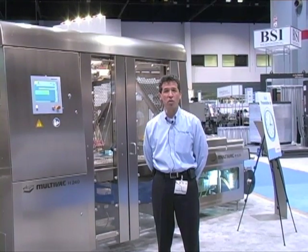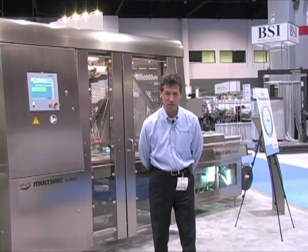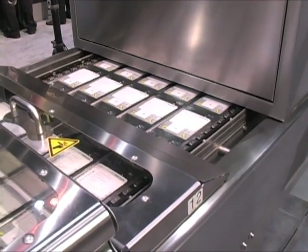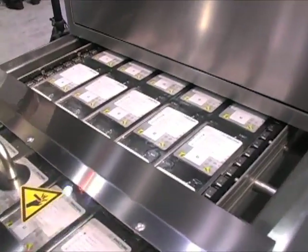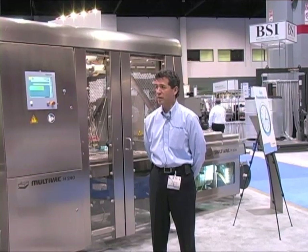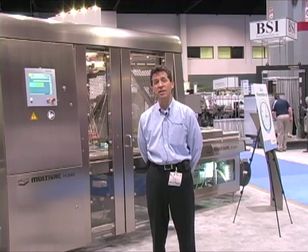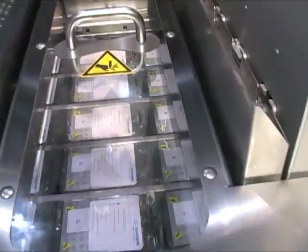For most perishable or sensitive products, seal integrity and uniformity is of paramount importance. So after exiting the sealing head, all packages are subjected to a contactless 100% seal inspection with a dynamic scanning system seamlessly integrated into the machine. The vision-based system can reliably detect incomplete sealing seams, imperfections in the seal area such as bubbles or wrinkles, as well as contaminants all the way down to 0.5 square millimeters — about the size of a period at the end of a printed sentence.